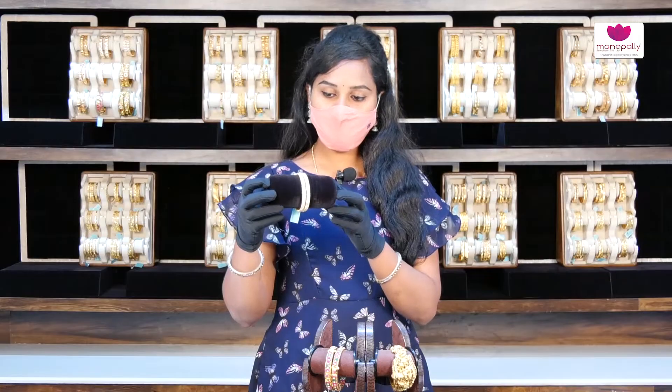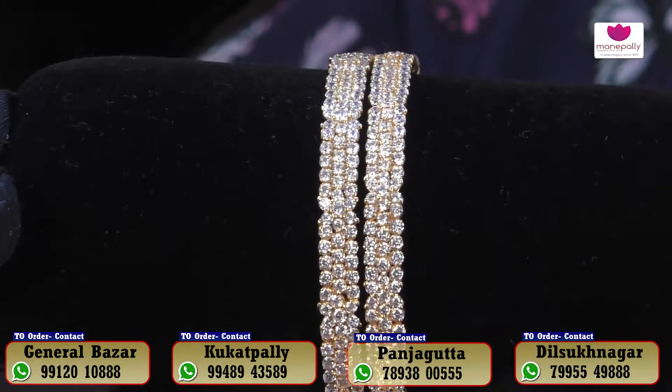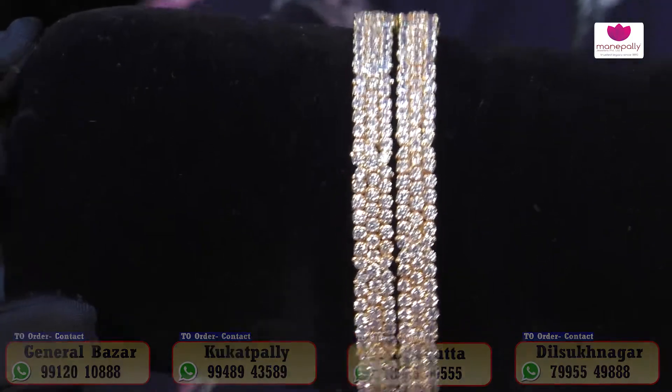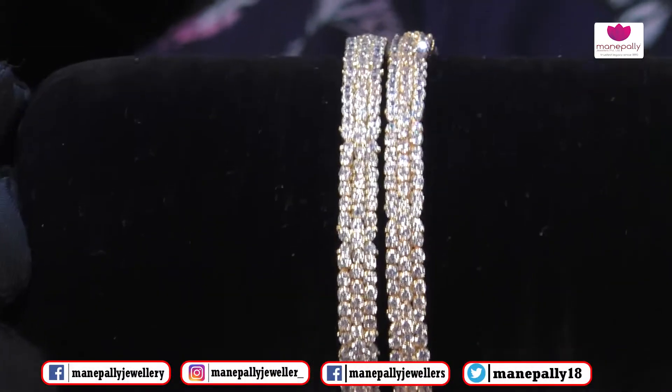The bangles are very nice. The collection is also available in CZ, in Bangalore, and in part two — it is very beautiful. The designs are also very beautiful.